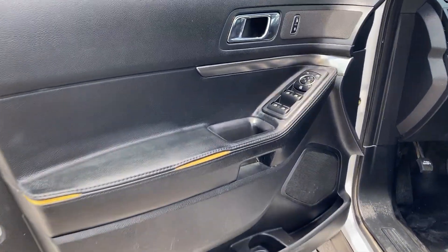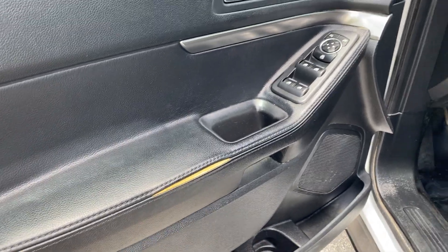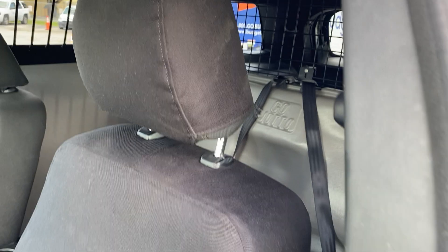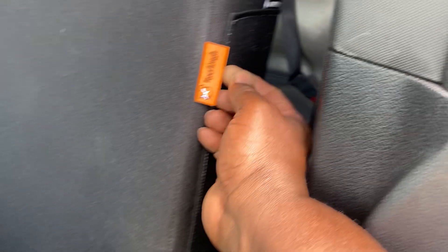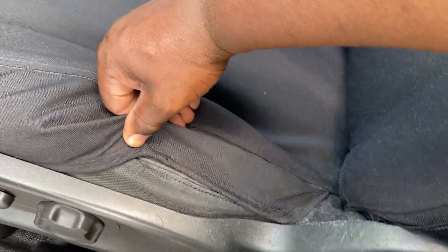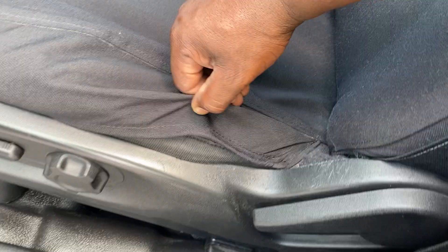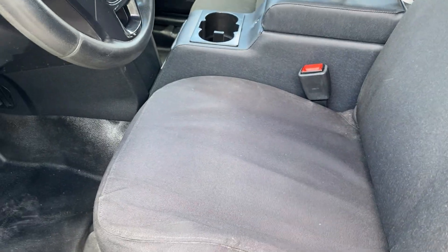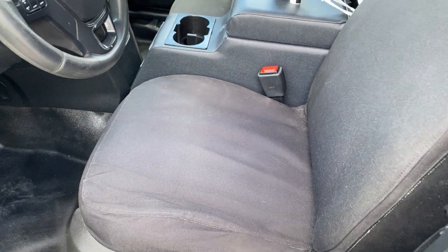The door panel has a little separation there — that happens every now and then. The driver's seat: I'm unable to tell the condition clearly because this Tiger Tough cover is fused to the seat. I've been tugging at it and got a little peek — the seat looks really good underneath, but I'd have to remove the cover to show you properly. Let's just assume the seat is in great shape.